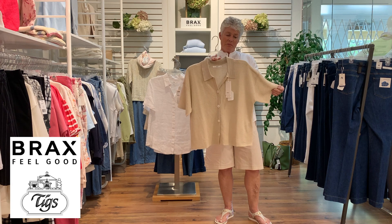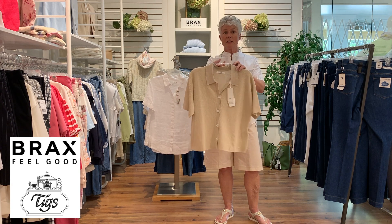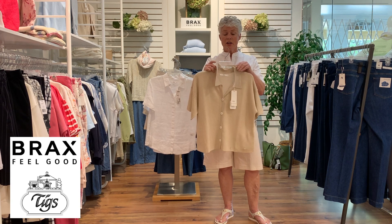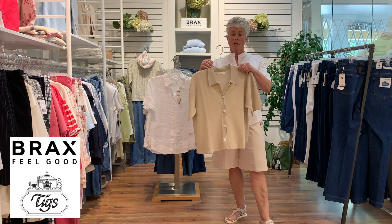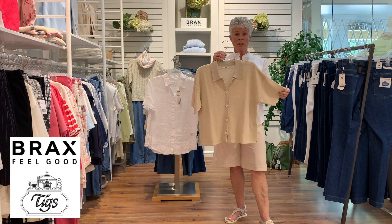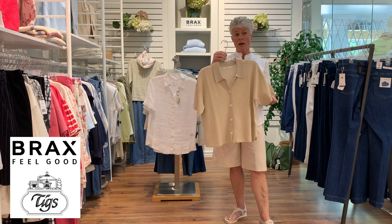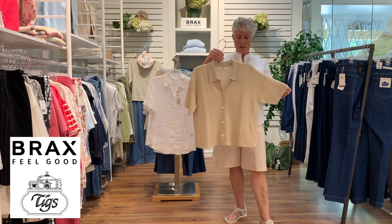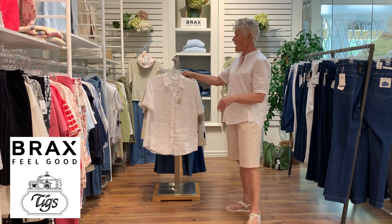Next to that is another little cardigan-style top — you can wear it as a cardigan or just as a nice top. It has a little knit collar and beautiful buttons down the front. The yarn is cotton, linen, and a little bit of viscose, which gives it body and helps it keep its shape.